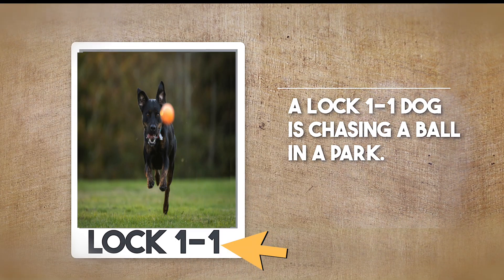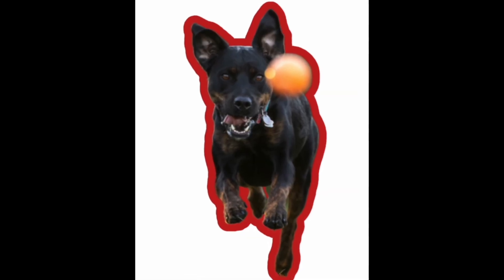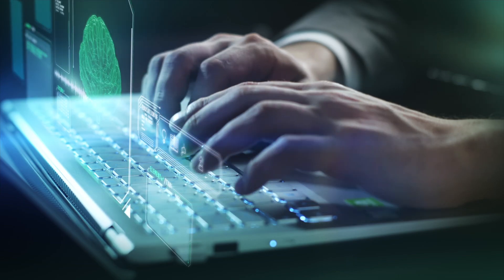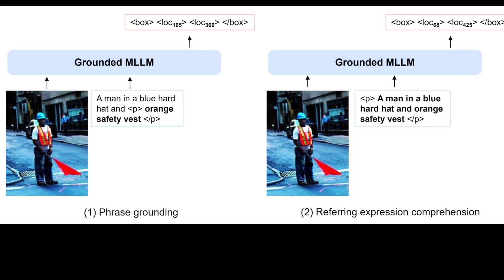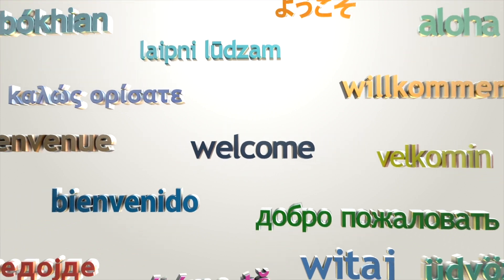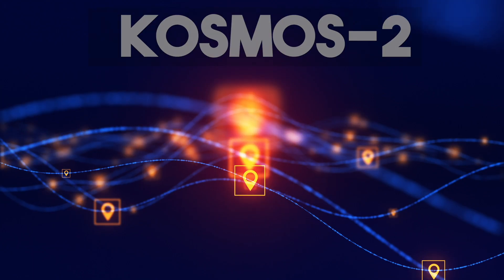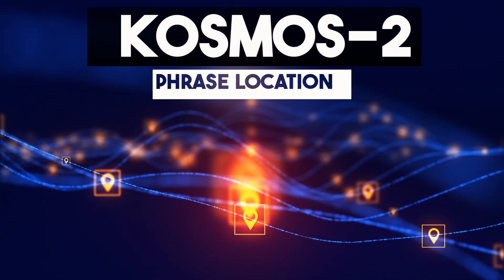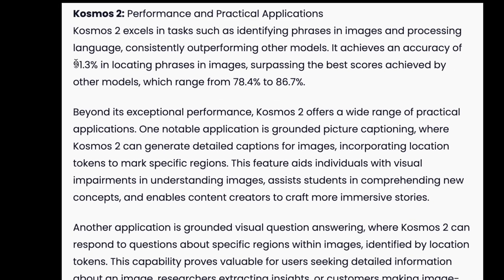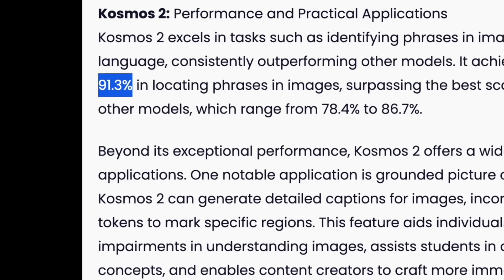When you click on lock 1-1, Cosmos 2 highlights the dog's head in the picture, establishing a seamless connection between words and image elements. Cosmos 2 excels in tasks like identifying phrases in images, processing language, and locating specific regions within images with impressive accuracy. In fact, Cosmos 2 consistently outperforms other models in tasks like phrase location, achieving a remarkable accuracy of 91.3%.